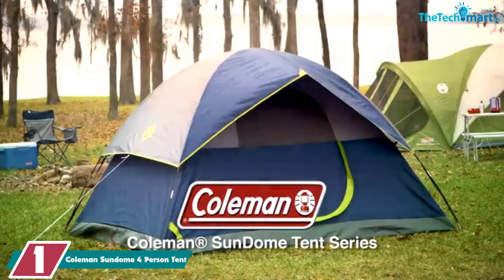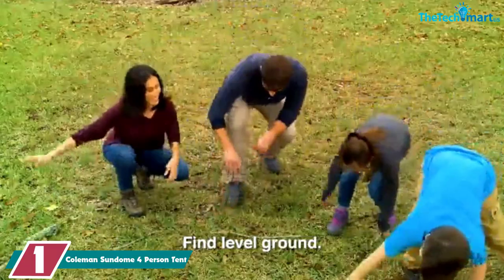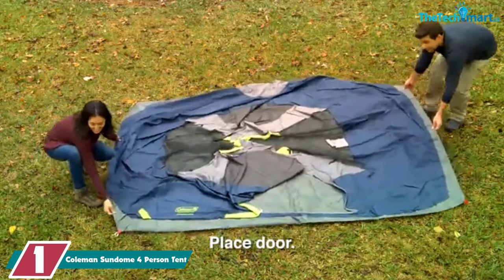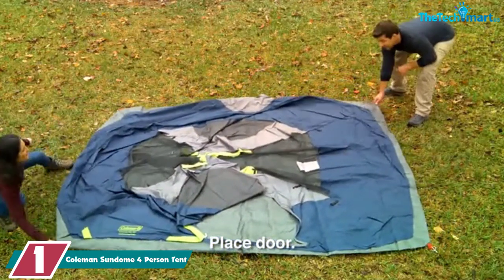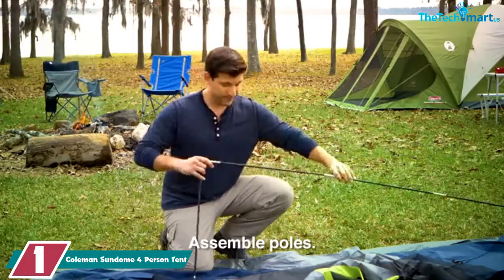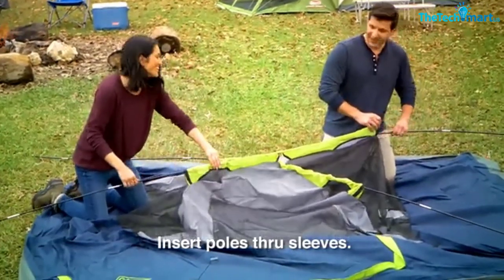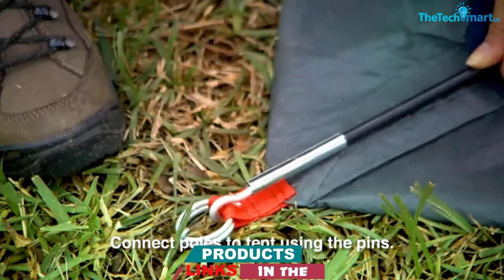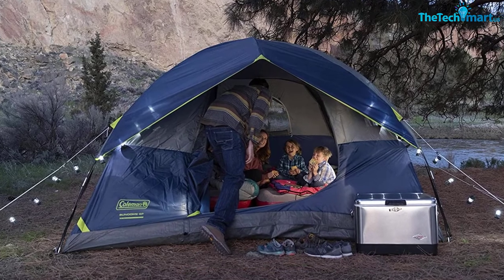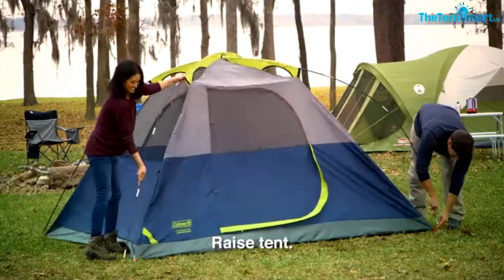And finally at number 1, we have the Coleman Sundome 4-Person Tent. If you're on a budget and looking for a solid tent that can handle the weather, the Coleman Sundome 4-Person Tent is a great choice. It does lack some of the smarter features, but that's normal at this price. It's made from a 75D polyester taffeta rainfly with a 1000D polyethylene floor. Both materials are durable and excellent at keeping the weather out. The rainfly and floor are also welded with a WeatherTec system, ensuring no water gets in. The setup is pretty normal for a dome tent — not slow or quick, but quite easy. It shouldn't take you more than 10 minutes.